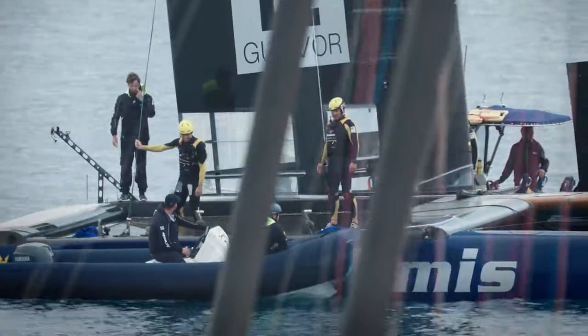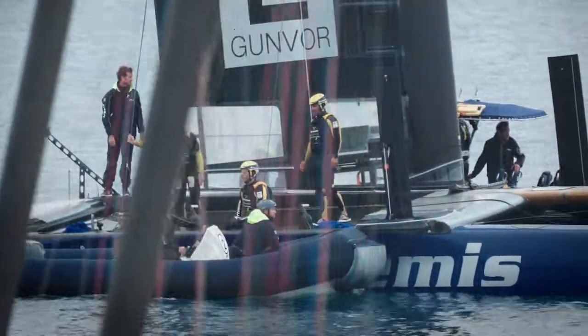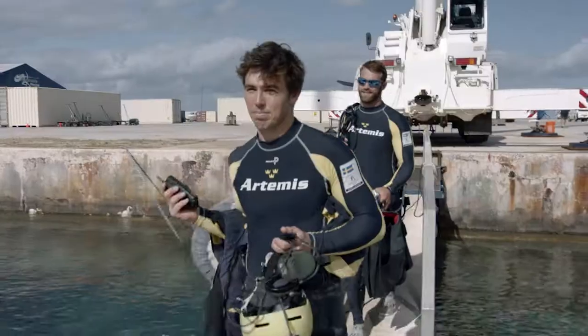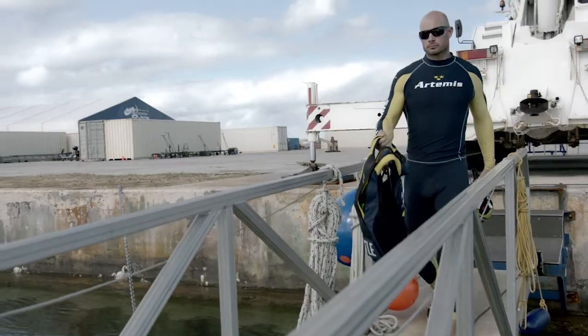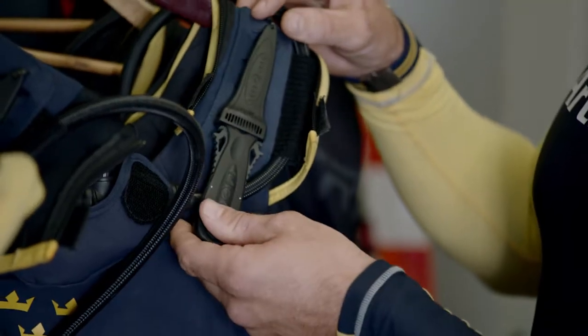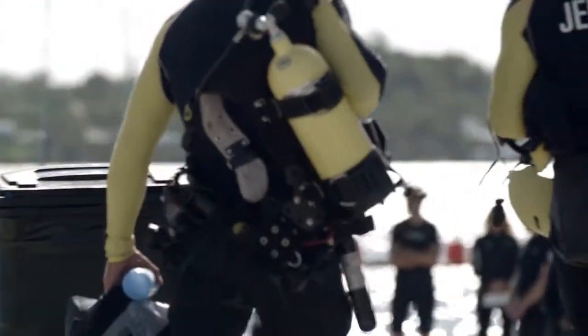This is a new breed of sailing, a whole new technology. And it comes with its risks and its realities — this isn't just let's go play on the boats anymore. We're doing 45, 50 knots. All our equipment is going to keep us safe in the unfortunate case where we might capsize or fall off the boat.